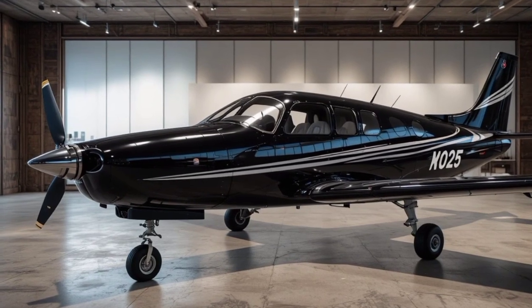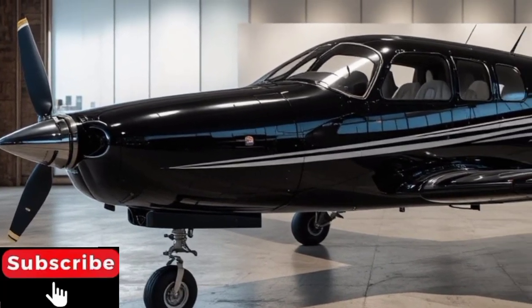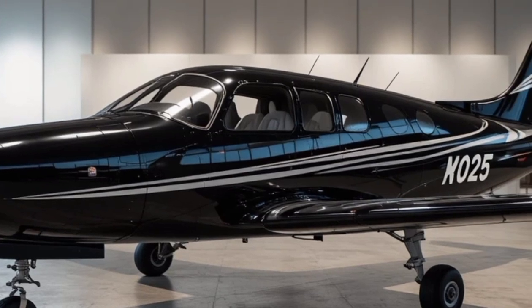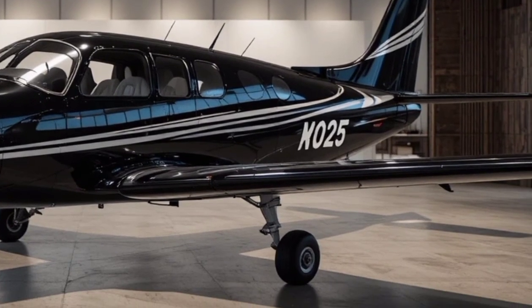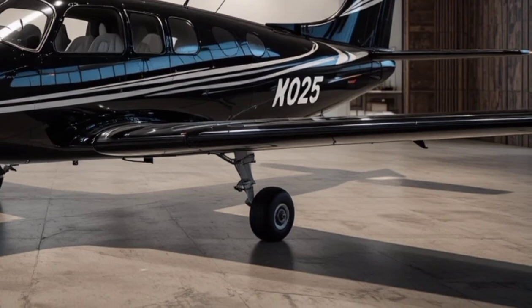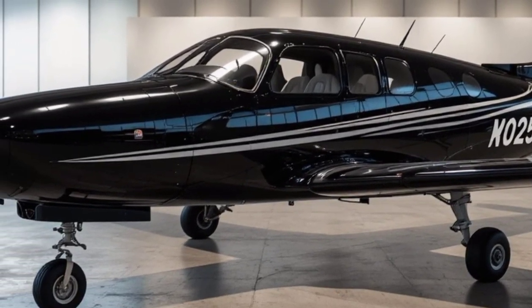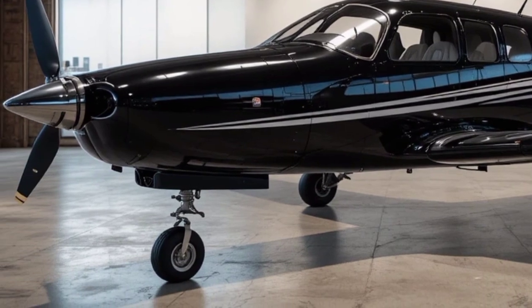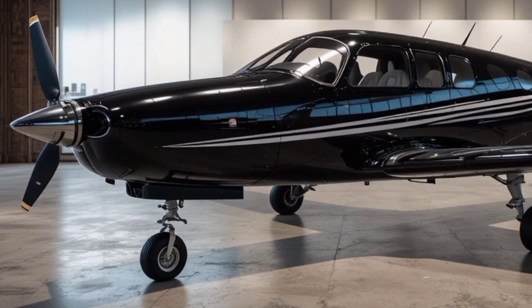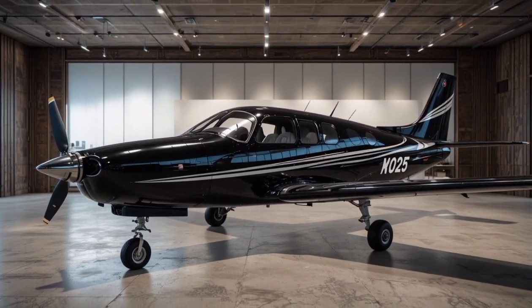Hey everyone, welcome to my YouTube channel, and don't forget to hit that subscribe button as we dive into another exciting episode. Today we're taking a closer look at one of the most respected names in aviation — Beechcraft, known for its legacy of craftsmanship, innovation, and performance. Beechcraft has been a benchmark in the world of general and business aviation for decades, whether you're an aviation enthusiast, a pilot, or someone who simply loves learning about iconic aircraft.